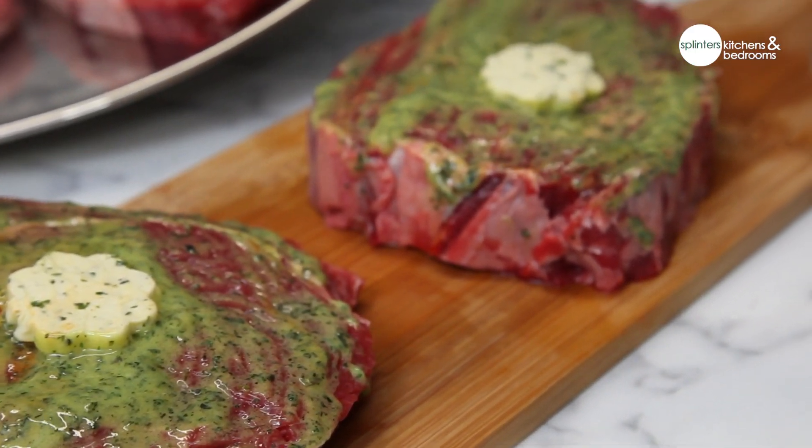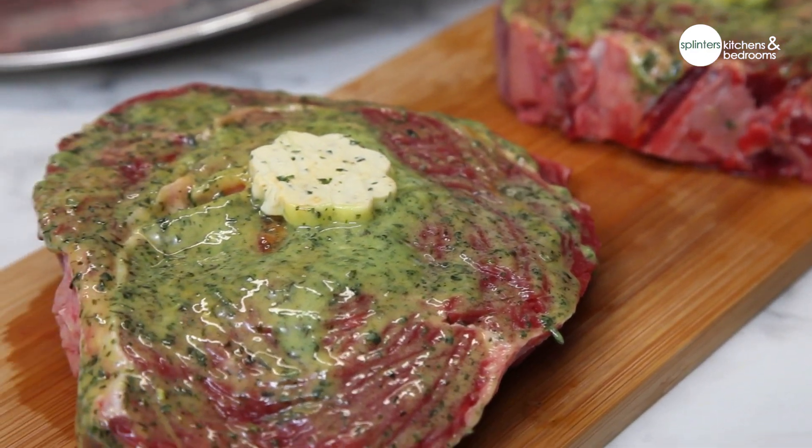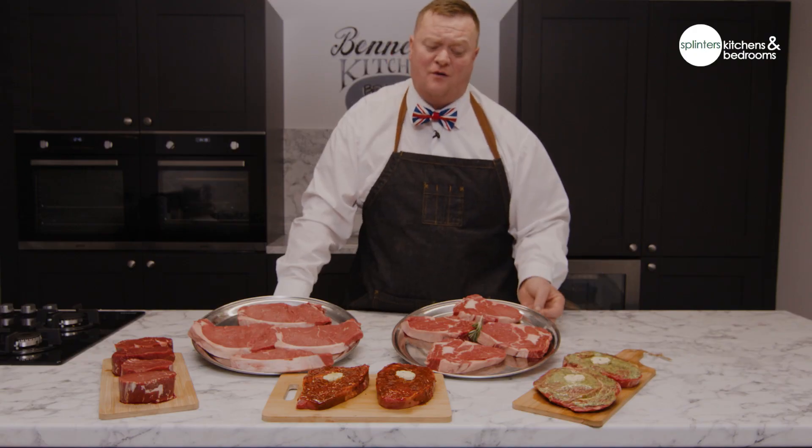These are what we call the Steak La Bouffe. It's a 28-day aged ribeye steak. It's got the garlic butter herb glaze on it and the garlic butter floret.